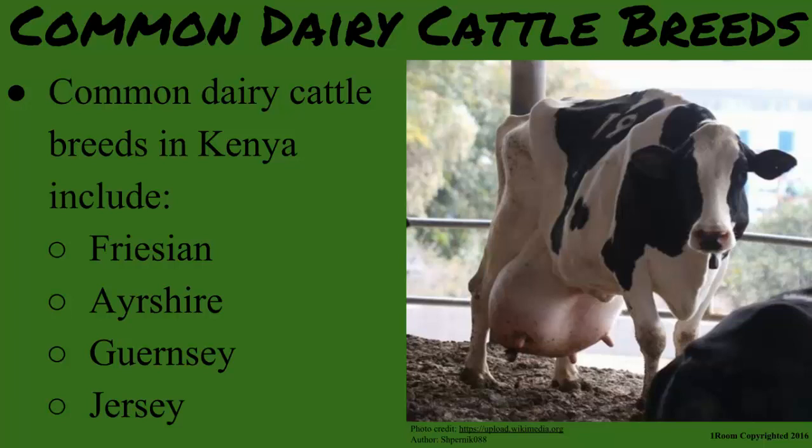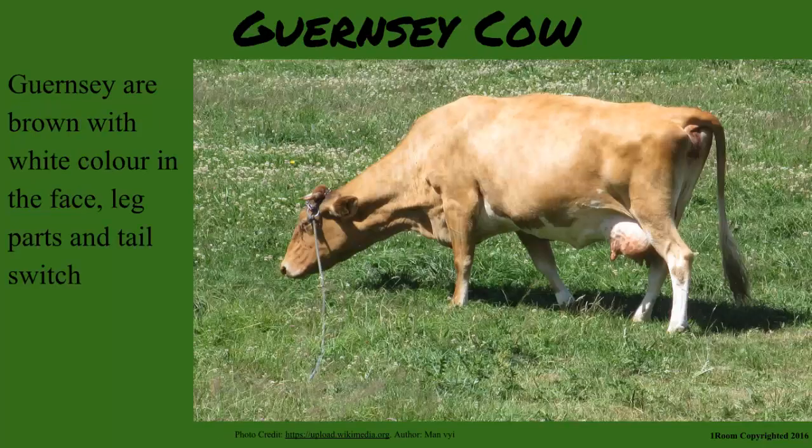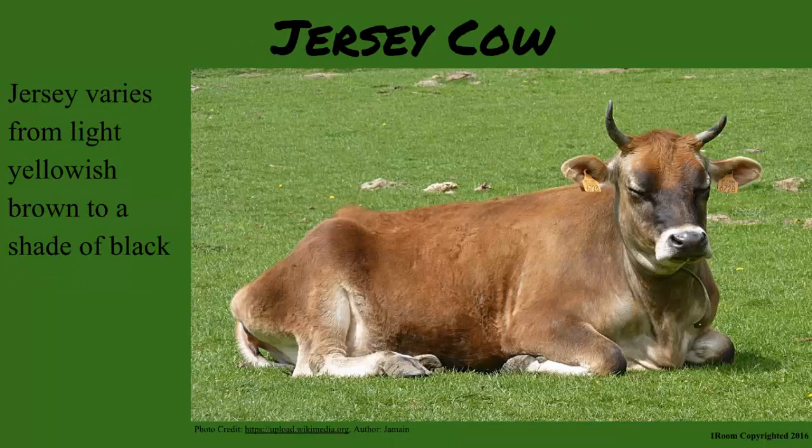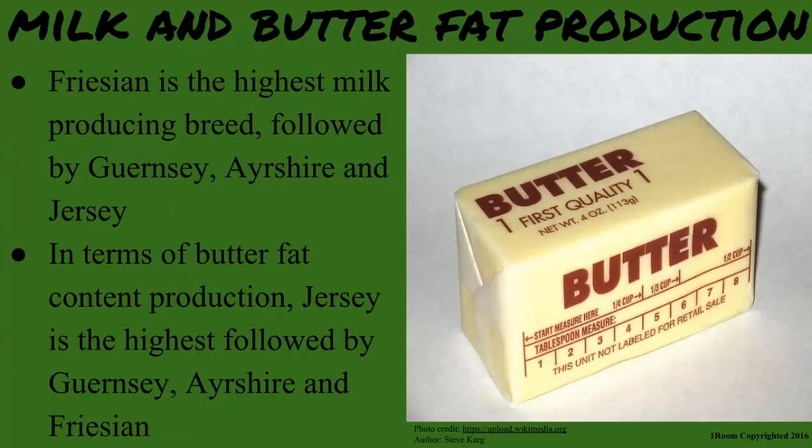The easiest way to distinguish them is by color. Ayrshire are dark brown or red with white markings. Guernsey are brown with white color in their face, leg parts and tail switch. Jersey varies from light yellowish brown to a shade of black. While Friesian is black and white.